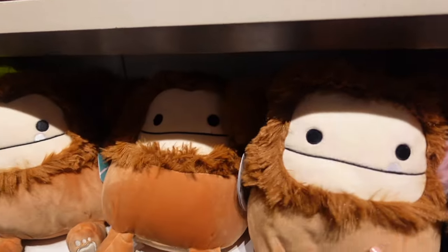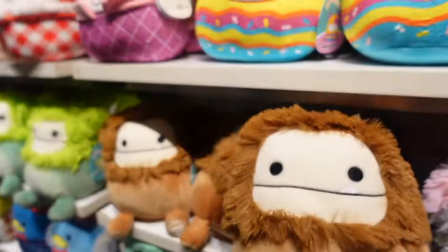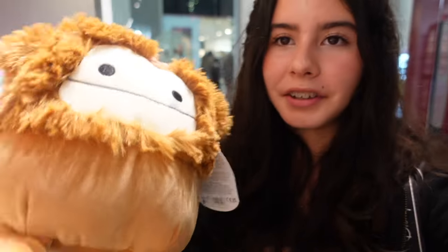Next to Zozo we have lots of Bennys. This is the classic Benny — it isn't the one with the glittery hair that we saw at Five Below, which is very nice. Then we have an OG Benny. Look at Benny, he is so cute. I wish they had Brina here today as well, but they do have Benny.